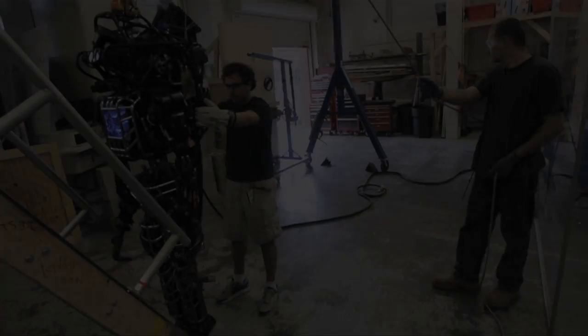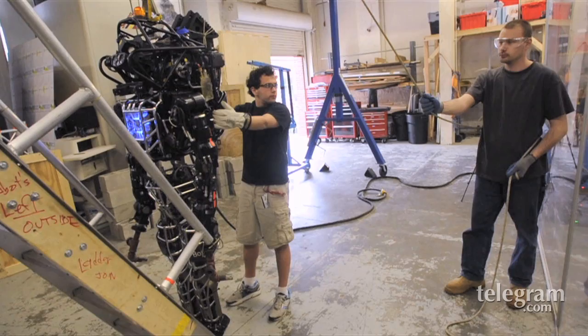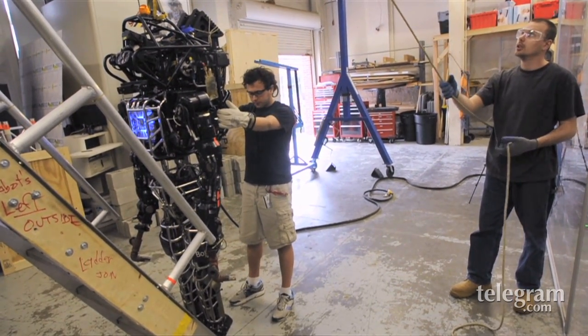Right behind me is WPI's Atlas robot, Warner. It's a robot provided to WPI by the DARPA Robotics Challenge.